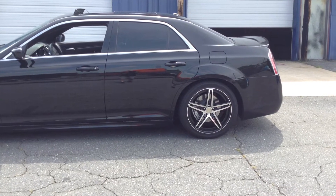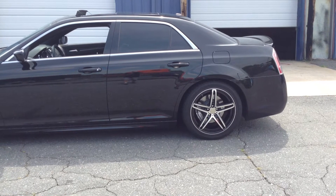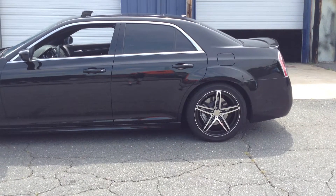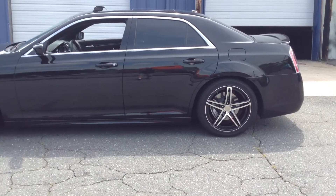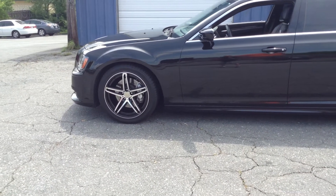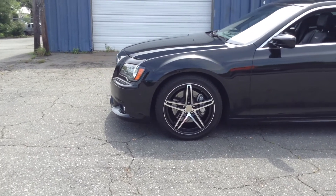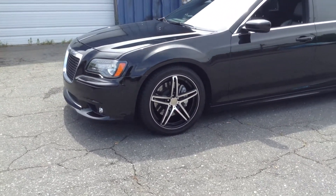Rimtime of Charlotte rolling out a Chrysler 300 sitting on 20-inch TIS model 36 BM black and machine. TIS wheels part of our Dubb Garage, where Rimtime Charlotte is now a proud member dealer of the Dubb Garage.